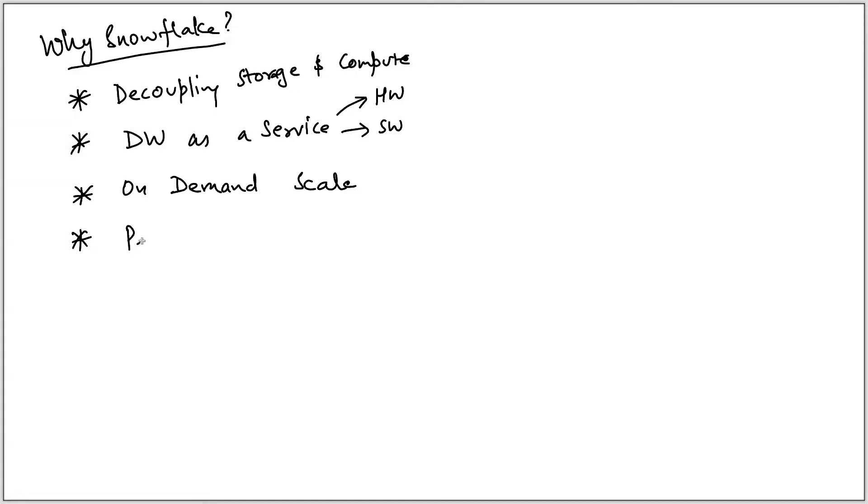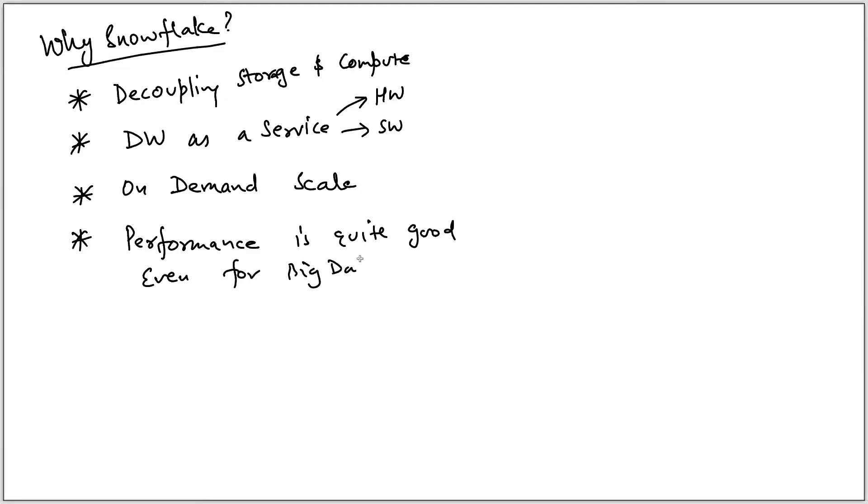Performance-wise it is much faster — quite good for big data. Even for large data sets and big data sets the performance is really good, and we have a lot of benchmarks available that you can easily find.